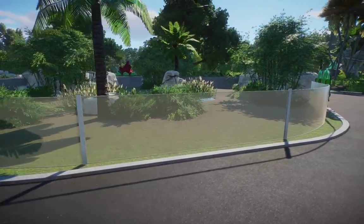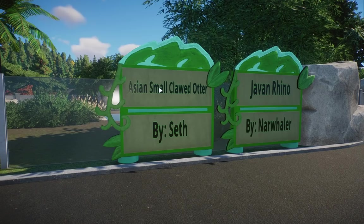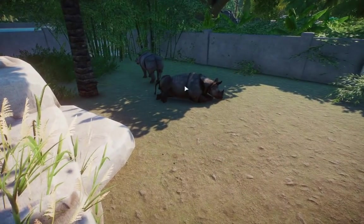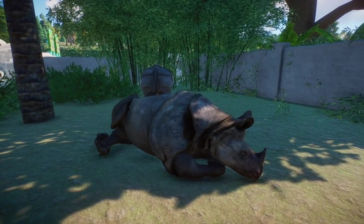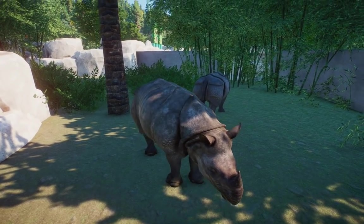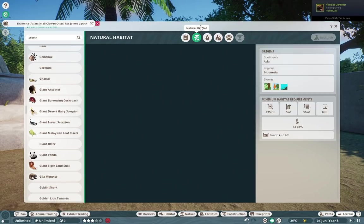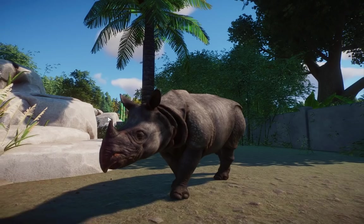Over here we actually have two mods. We have the Asian Small Clawed Otter by Seth, also known as Ruv, and we also have the Javan Rhino by Narwhaler. You guys might know that Narwhaler likes to put a lot of time and effort into their mods, but this one didn't require that much and it's still a very awesome addition. If you've ever played Zoo Tycoon 2, these guys made their beautiful debut in there, and Narwhaler did an amazing job bringing them back into Planet Zoo. They're only found on the island of Java in Indonesia, and they are the most endangered rhino in the world currently.